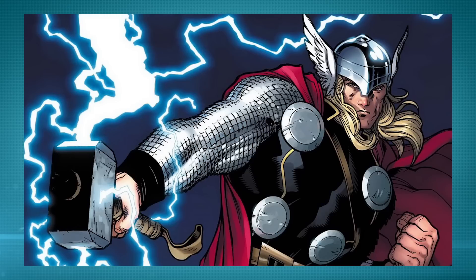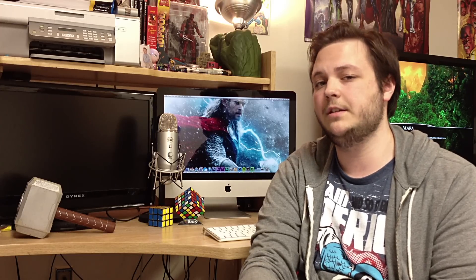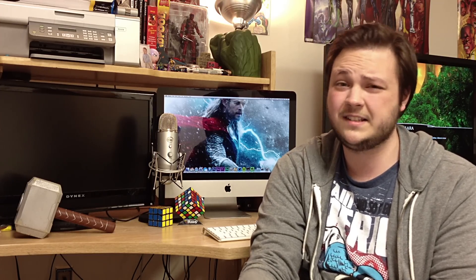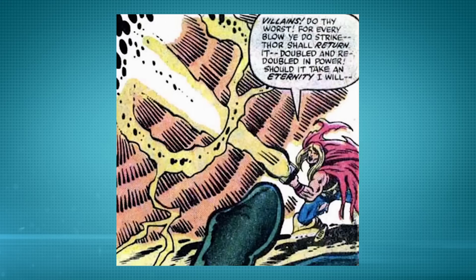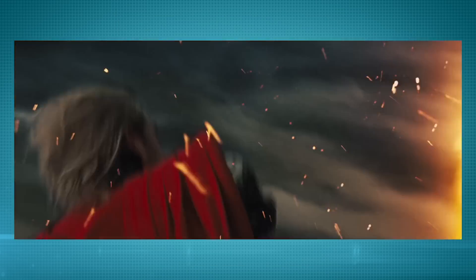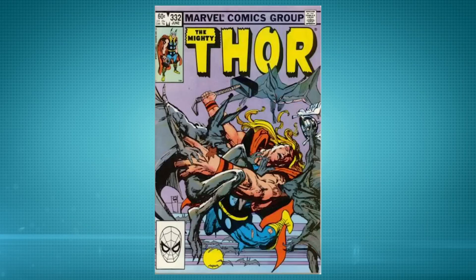It has lots of powers, such as summoning the elements of storms — rain, wind, lightning, obviously. It's very strong; it can destroy mountains and even entire planets. It can create all sorts of different energy blasts, and it's also good at absorbing and redirecting energies. It can even be used as a way of tracking people and mystical objects, and it's deadly to the undead. Thor can use it to vanquish vampires — they'll just burst into flames, as they do.